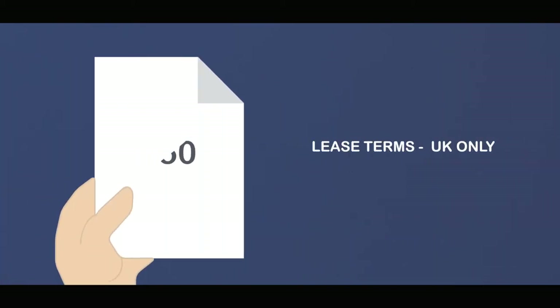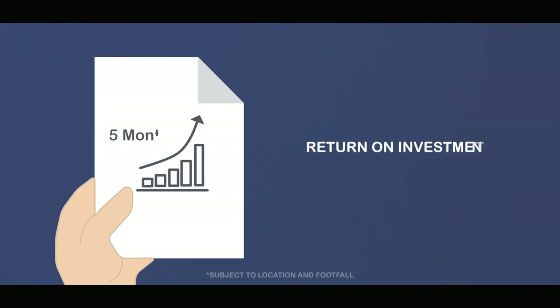Lease terms start from as little as £50 a week and return on investment can be achieved in as little as five months.